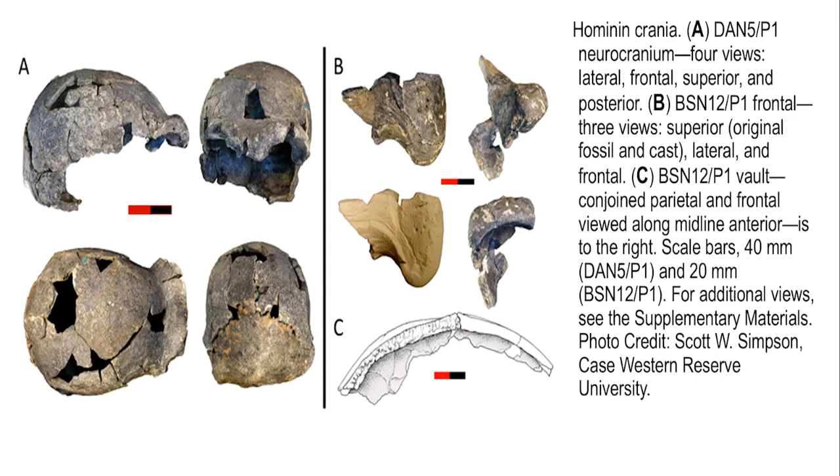Here are the fossils. A is Dana 5, a much smaller cranium than B, Buttissima 12. These are the brow ridges here, and here are the brow ridges on the other specimen. Looking sideways, from the top, and from behind — the back side and front side of the skull. Buttissima is a piece of the brow ridges. You can see it's quite big, and this part corresponds anatomically to the frontal, looking at the brow ridge from the front.